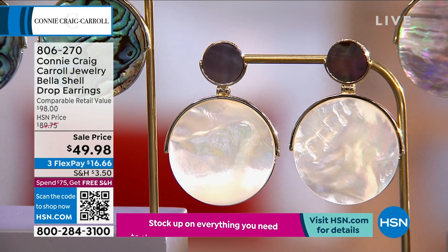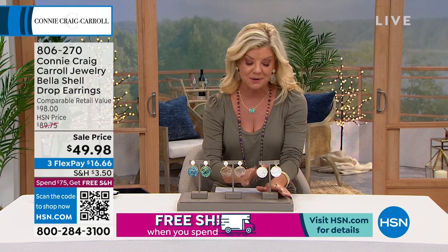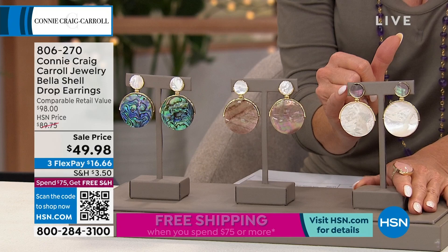They reflect the light like magic — talk about bringing that halo effect of light and color around your face and frame your face. If you get the white, you can see the beautiful caramel color at the top on the stud. Then if you get the caramel, that's going to have the white mother of pearl at the top.